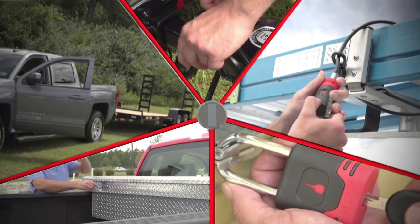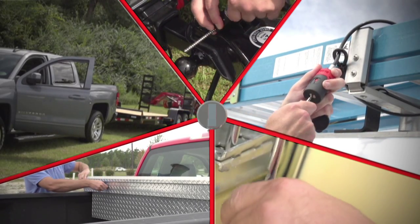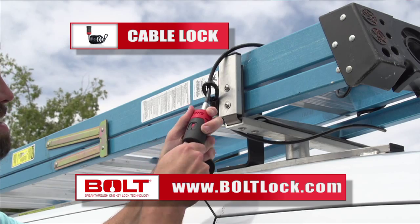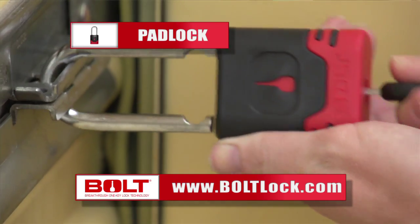If you drive a truck, haul gear like toolboxes or ladders, or pull a trailer, then the Bolt family of locks are for you. Bolt Breakthrough One Key technology lets you unlock your world with one key — your ignition key.